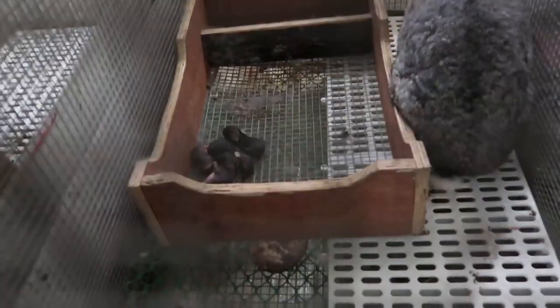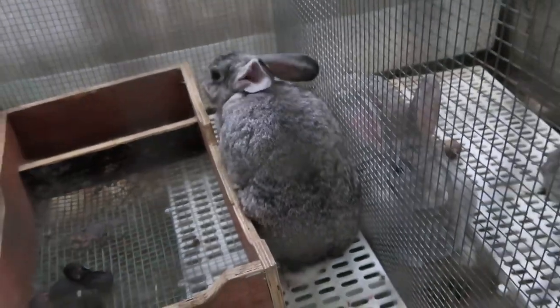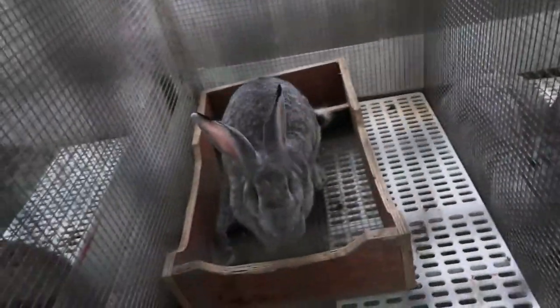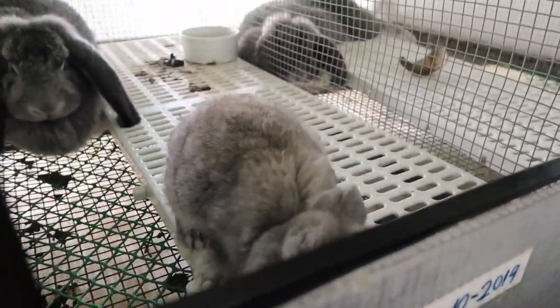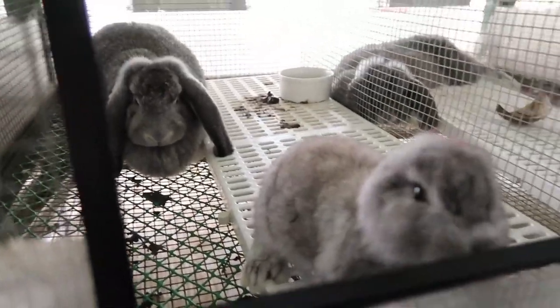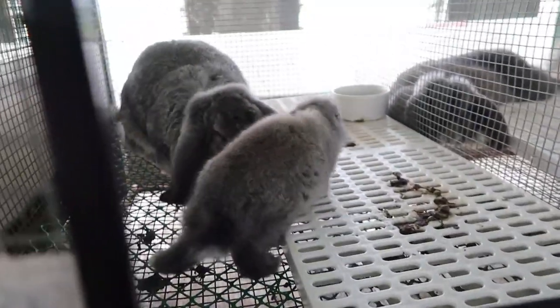Baby rabbits are called kids? Yeah. Look at the babies! They're so tiny and cute! This is called a chinchilla — American chinchilla. Oh, mom is getting protected! Look at the baby bunny lops, how adorable! Go back to mom!